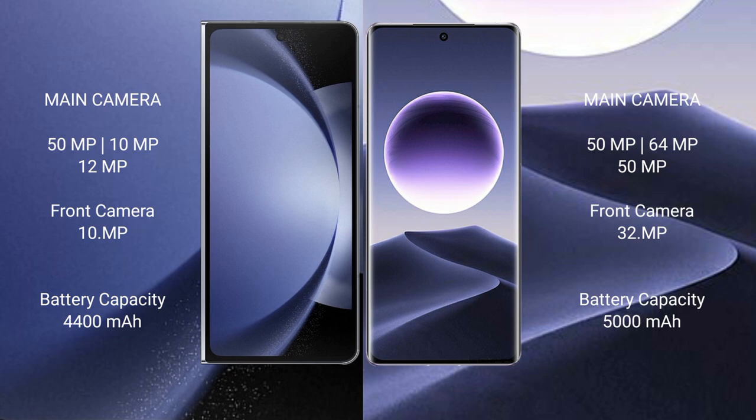Samsung Galaxy Z Fold 6 has a 4400mAh battery with 45W fast charging support. Oppo Find X7 has a 5000mAh battery with 100W fast charging support.